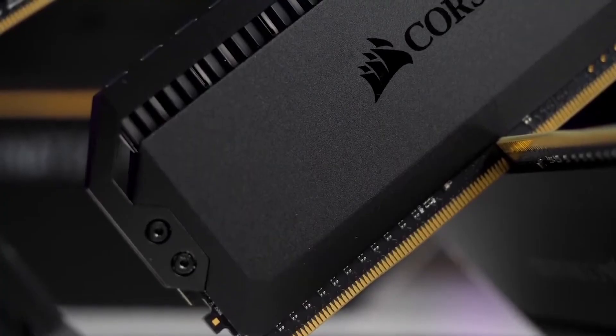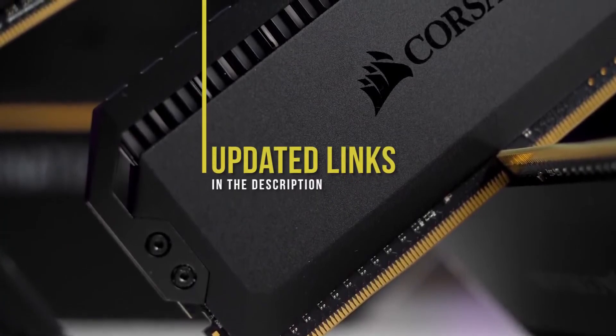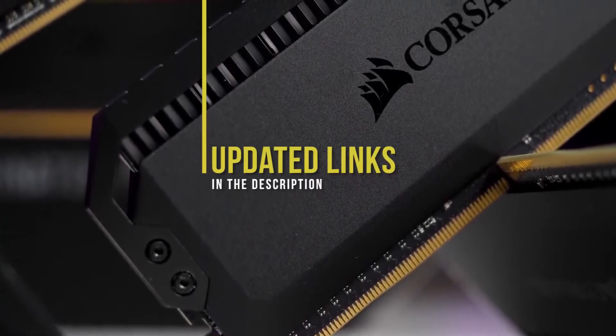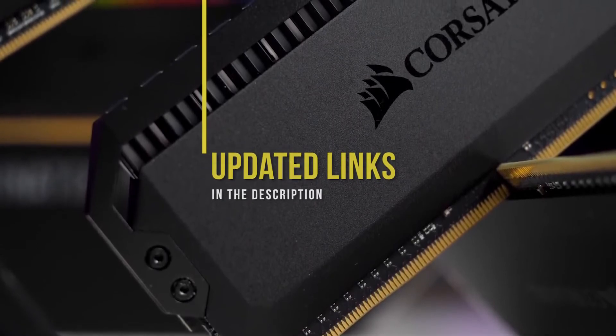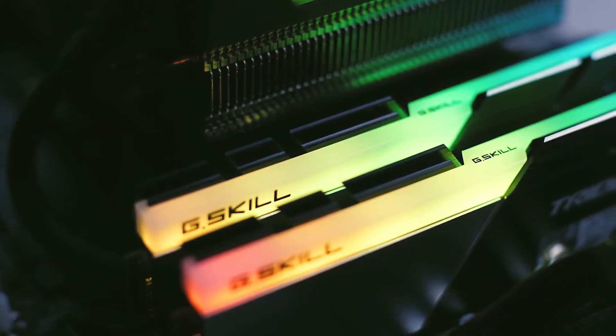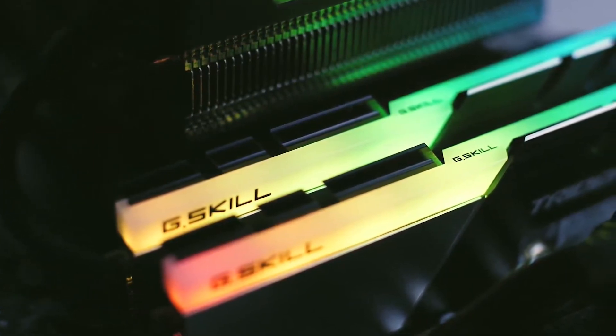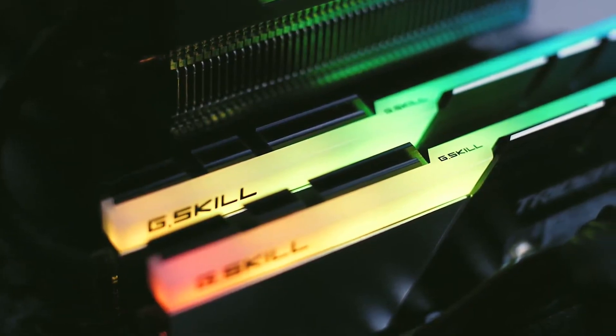If you're interested in updated pricing on any of the items mentioned in this video, be sure to check out the links below. Prices update on these products almost daily with sales and general price drops, so check the description for the most updated information. If you find this video helpful, please help out the channel by giving it a like, and tell us which product caught your eye in the comments below.